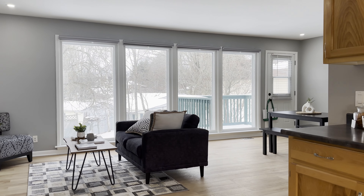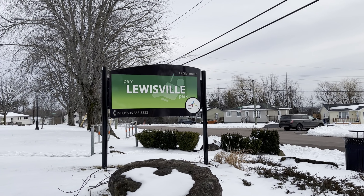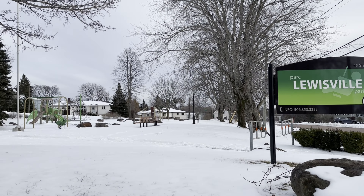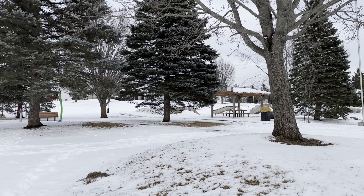Outside you will find a backyard that is fully fenced in, a metal roof, and a garage. Lewisville is known as a family-friendly community with affordable housing. Right across the street is a beautiful park with a tennis court.